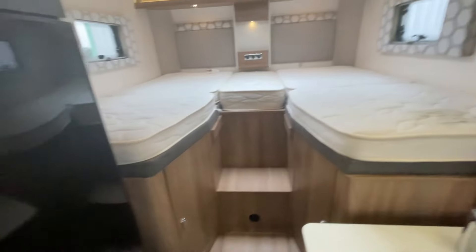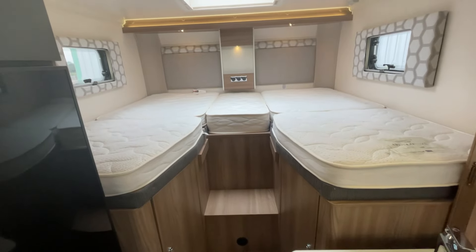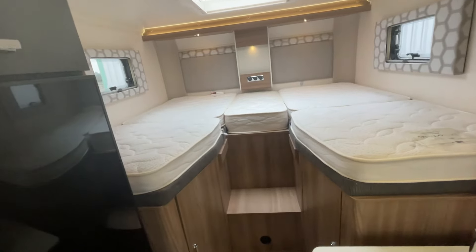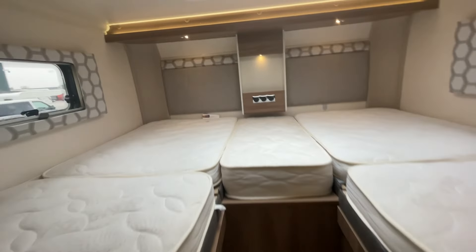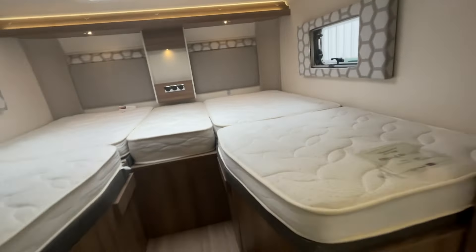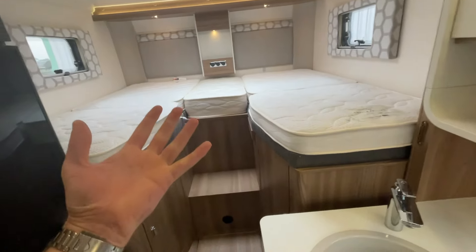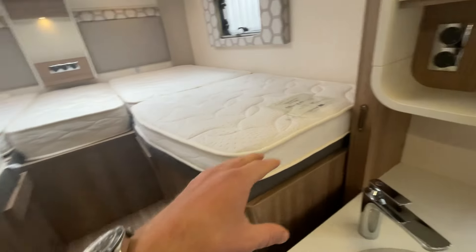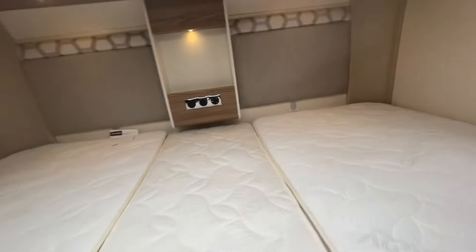At the back you've got these beautiful raised singles — a massive space up there. You can extend them to create a huge double in a nice, comfortable elevated position, which also allows for that large garage underneath. There are two very large storage cupboards back here as well, plus clever storage options under the steps. You can also use this area to separate the sleeping quarters from the living quarters, with plenty of natural light.